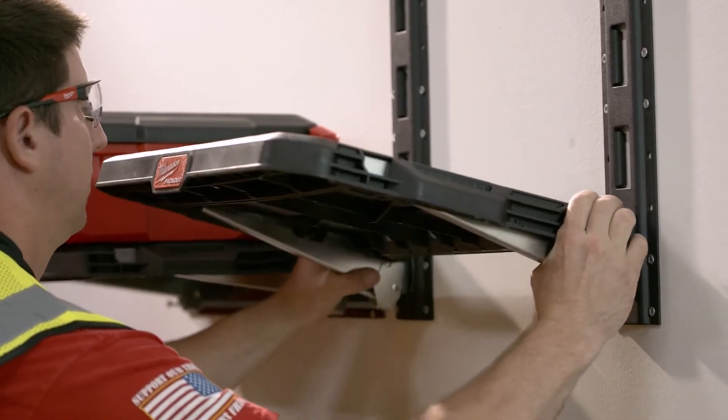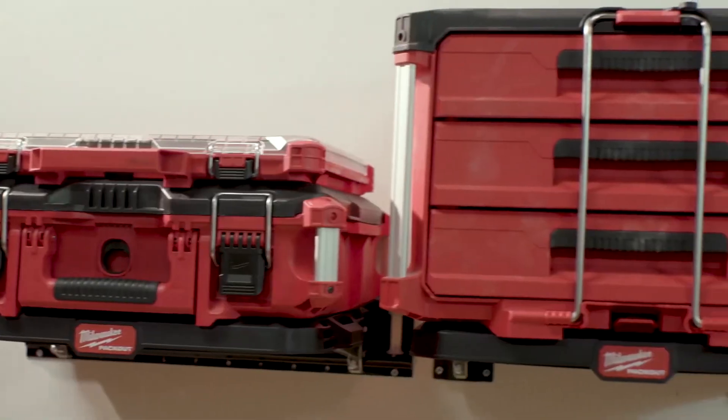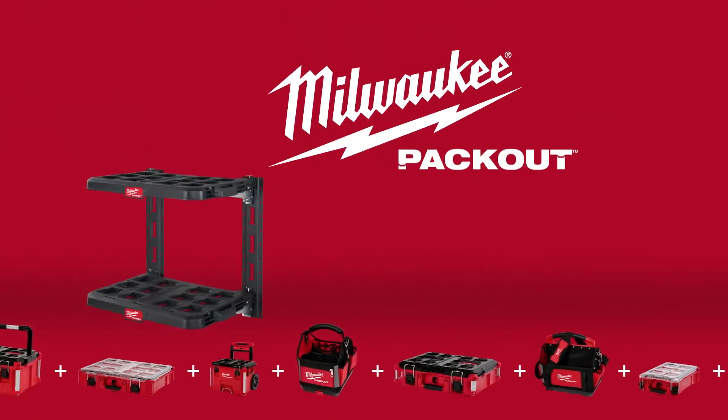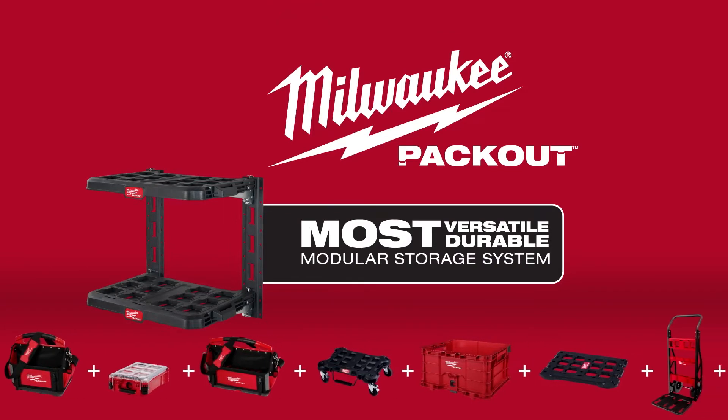The Packout Racking Shelves are designed to be the most versatile and durable to fit your needs in the shop or on the move. The Milwaukee Packout Racking Shelves — part of the industry's most versatile and durable modular storage system.